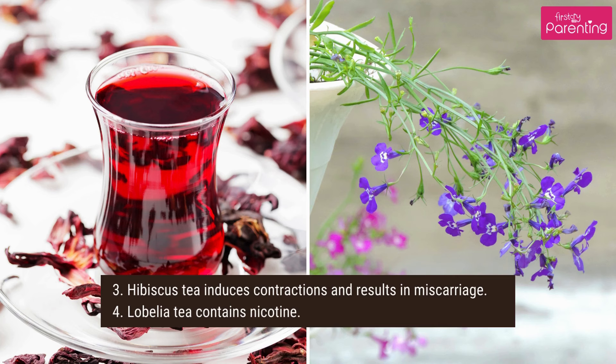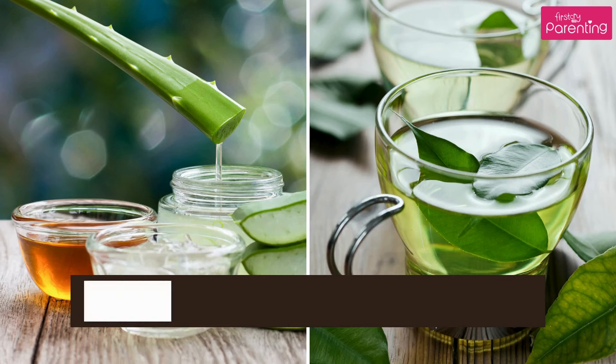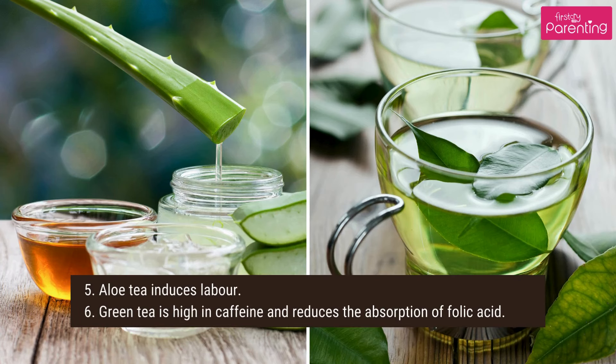4. Lobelia tea contains nicotine. 5. Aloe tea induces labor. 6. Green tea is high in caffeine and reduces the absorption of folic acid.